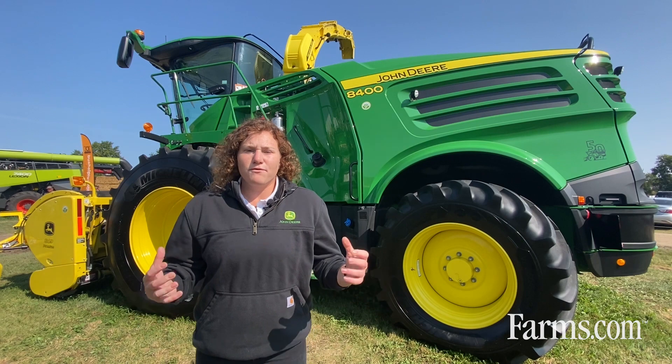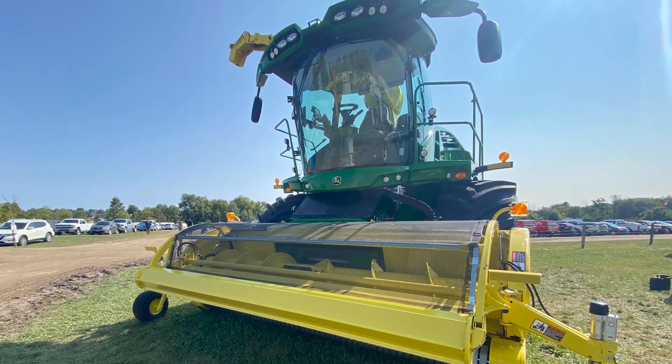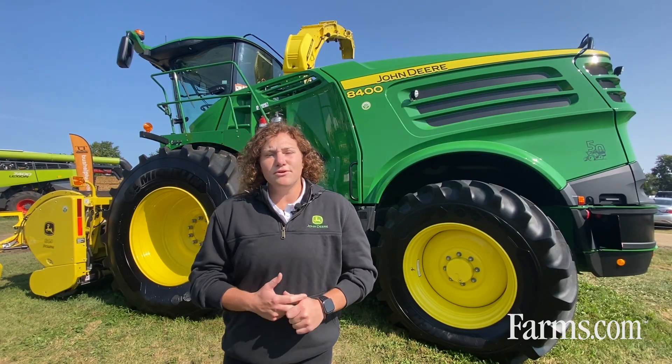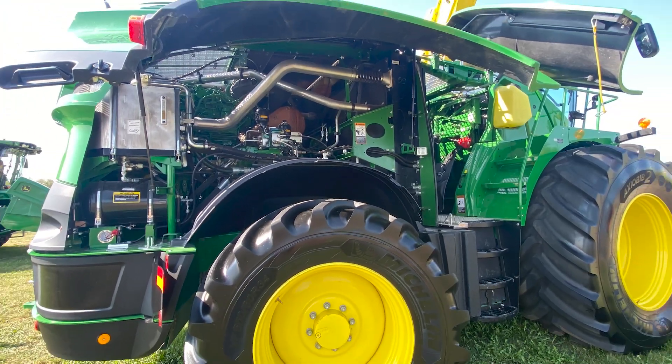Overall, when we think about forage harvesting, it's important to consider your forage goals. There are really three keys to the forage puzzle: kernel processing, additive dosing, and length of cut. I want to talk about a couple of these and how they work together in our machines.